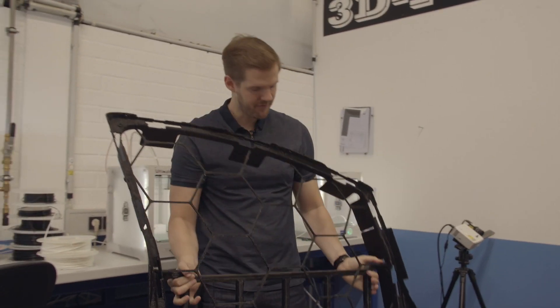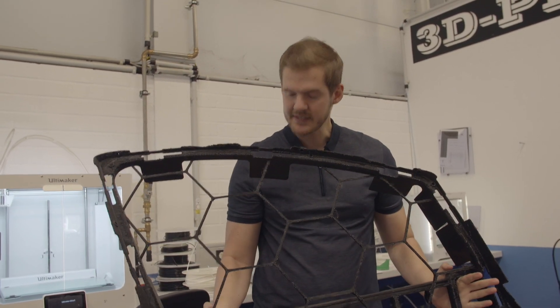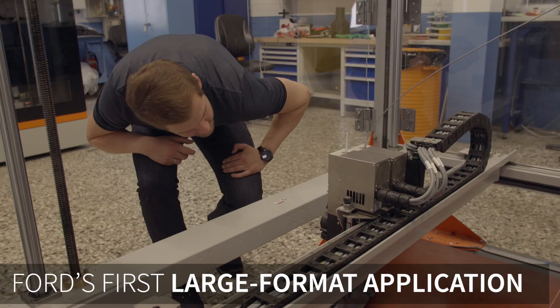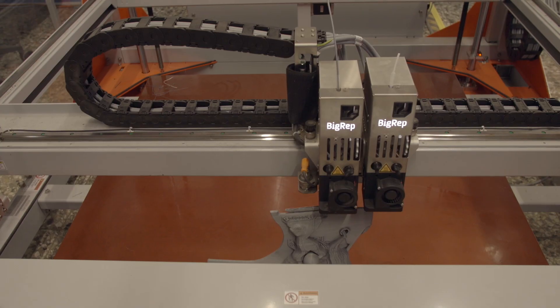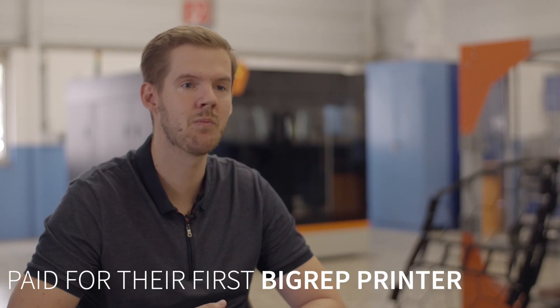Here we have our first application for the BigRep 1 — this is the seal gap frame. It's a quality assurance tool where we measure the gap between the body sides and the door of a vehicle. After two or three successful prints, the BigRep 1 was already paid off, and that was a huge success story.